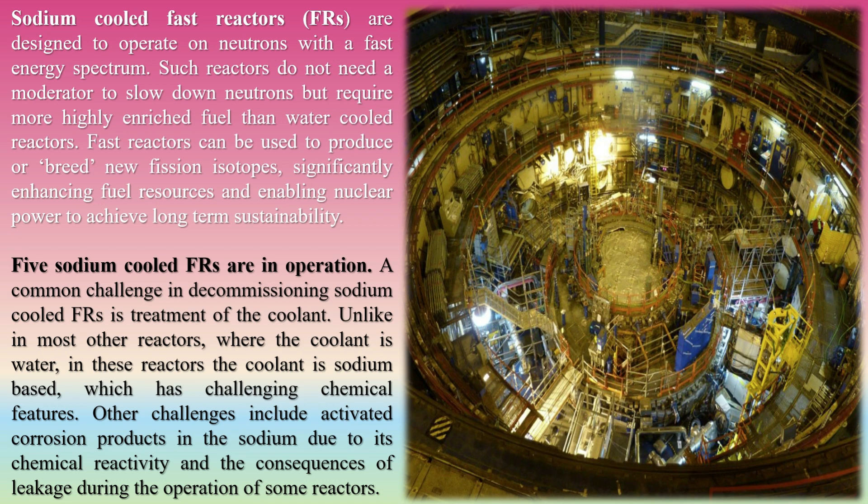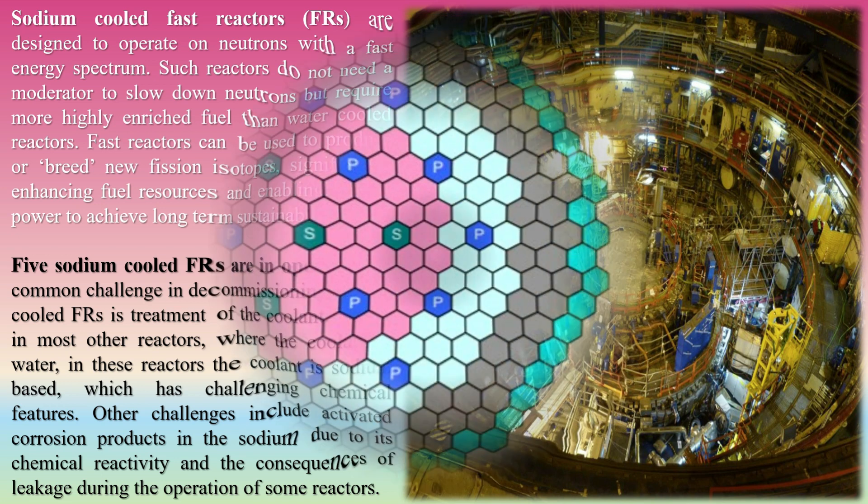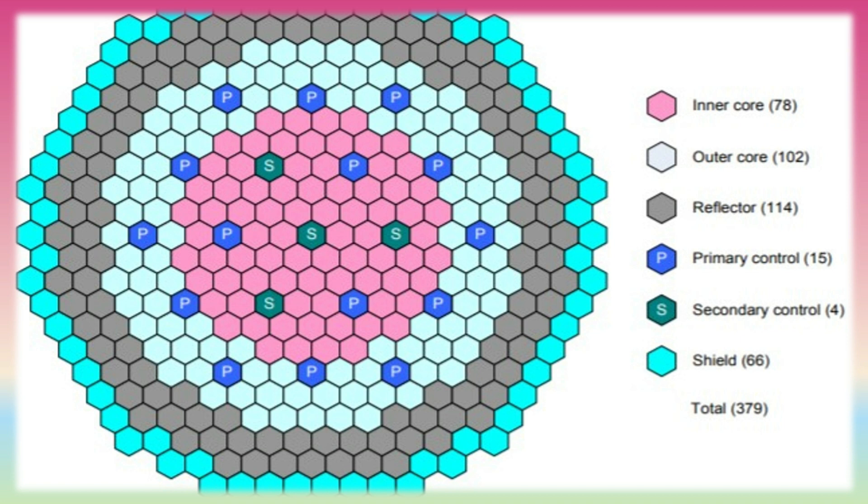Five sodium-cooled fast reactors are currently in operation. A common challenge in decommissioning sodium-cooled fast reactors is treatment of the coolant. Unlike in most other reactors where the coolant is water, in these reactors the coolant is sodium-based, which has challenging chemical features. Other challenges include activated corrosion products in the sodium due to its chemical reactivity and the consequences of leakage during the operation of some reactors.